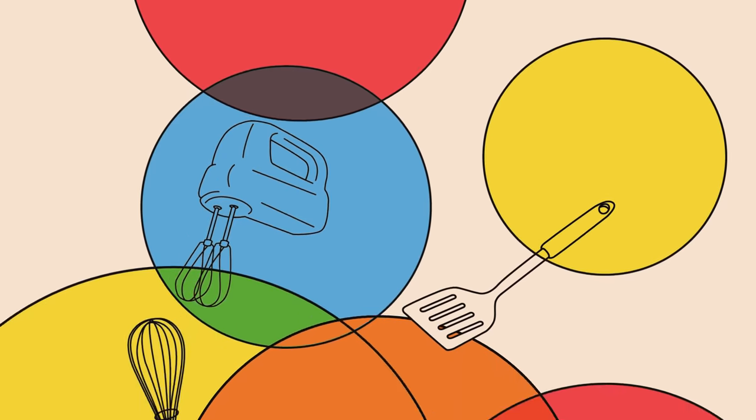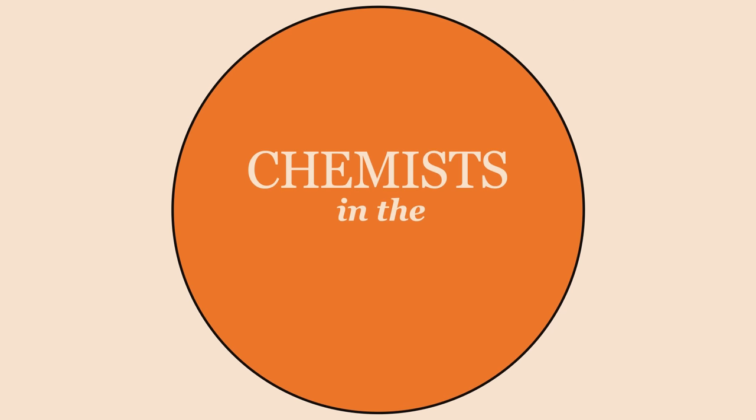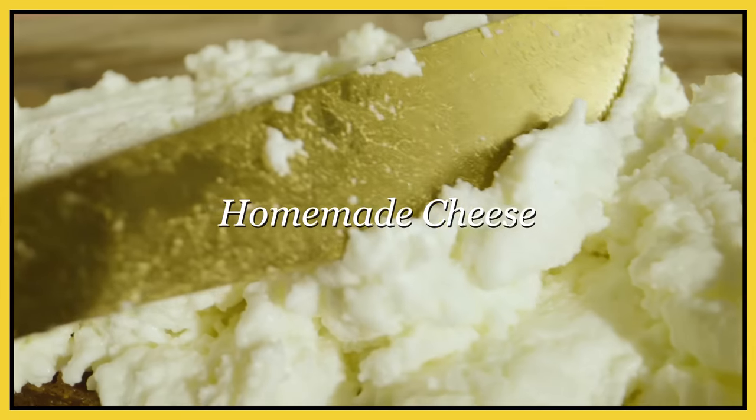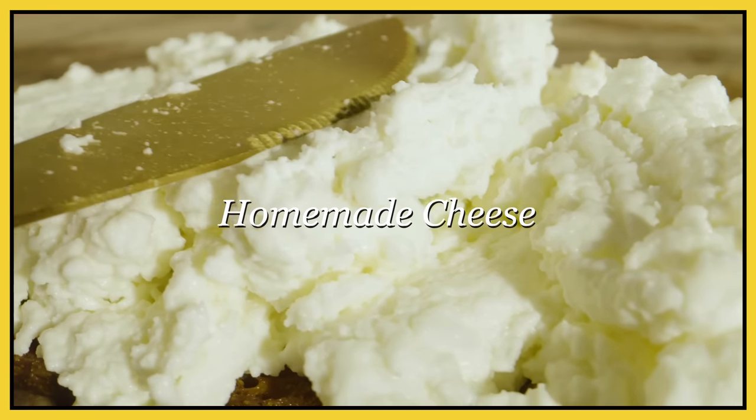I love that tray coming into view. Welcome back to Chemist in the Kitchen, all you cheeseheads and current nerds. Today's session is about cheese.